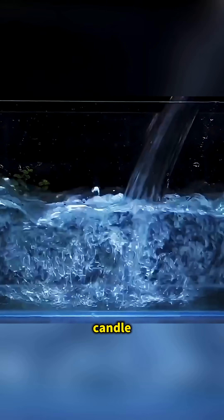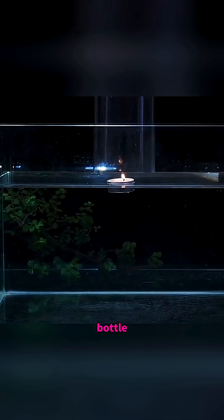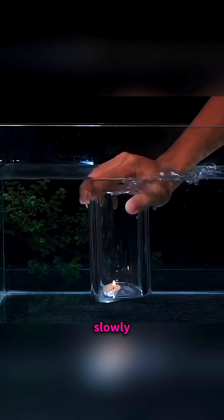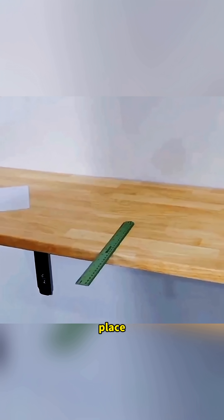Submerge a burning candle in a fish tank with a glass cup, and the flame keeps burning underwater. Tilt a bottle normally and the water flows slowly, but spin it and the water rushes out like magic.